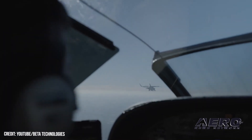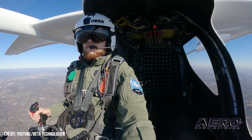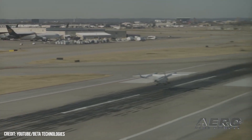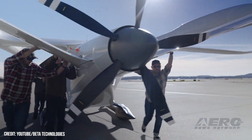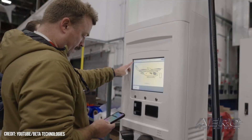Blade Air Mobility and Beta complete eVTOL test flight. New York's Blade Air Mobility and Beta Technologies conducted a recent successful test flight of Beta's ALIA 250 electric vertical aircraft at the Westchester County Airport in White Plains, New York. The flight marked the first test of a piloted eVTOL in the greater New York City area and instantiated an initial success of the two companies' plan to bring safe, quiet, and sustainable air transportation to commuter and commercial customers.